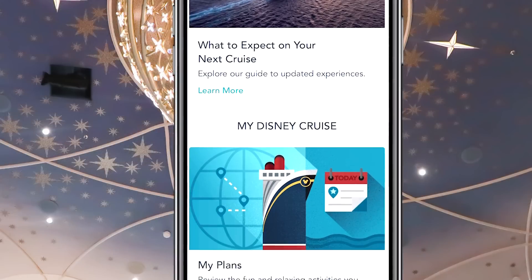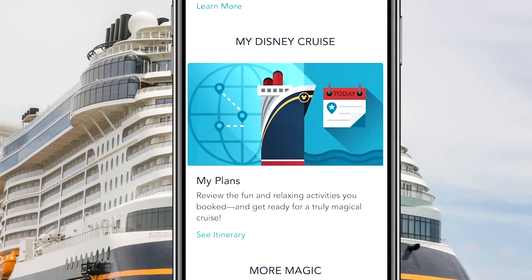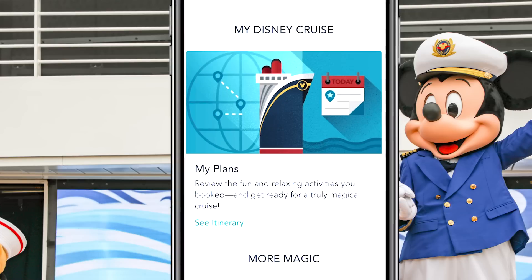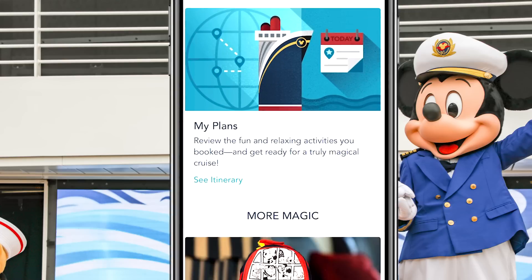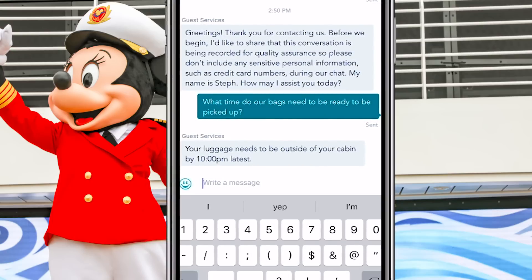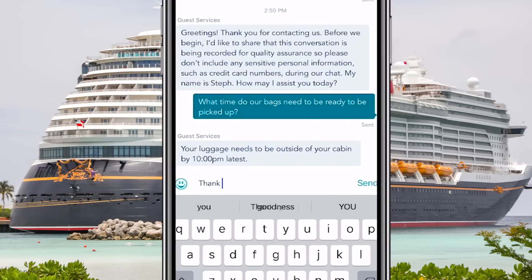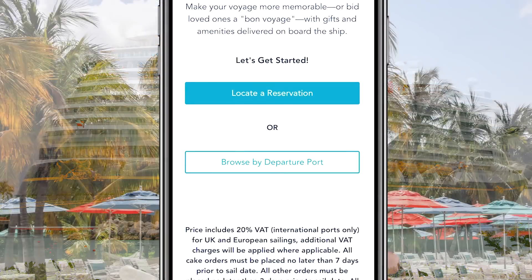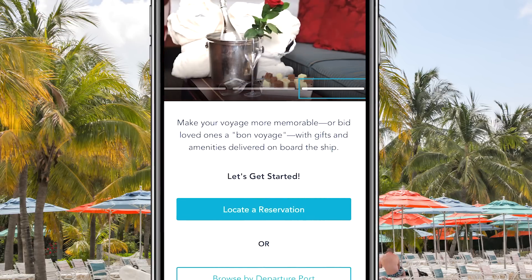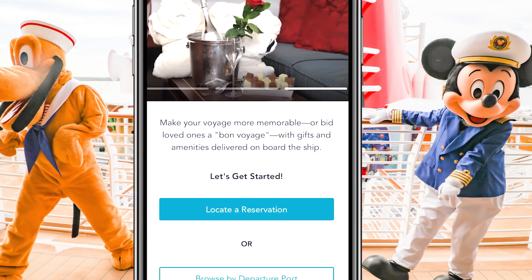Something I used a lot on the ship was the Guest Services Chat on the Disney Cruise Line app. If you haven't downloaded it, do so before your cruise. This is where you'll get your map of the ship, make dining reservations for adult dining experiences, book port adventures, and much more. I used the Guest Services Chat multiple times to check things like when our suitcases had to be ready, what time certain things opened, and whether the Aquamouse was running. Also use the app for online check-in and to see when characters are meeting.